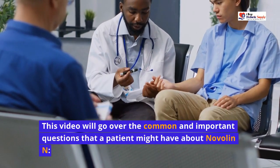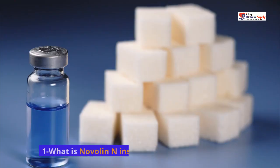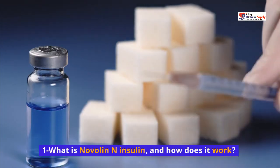This video will go over the common and important questions that a patient might have about Novalin N. What is Novalin N Insulin, and how does it work?